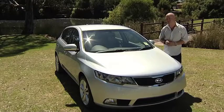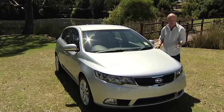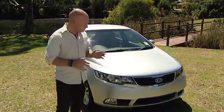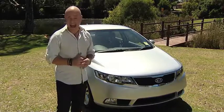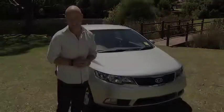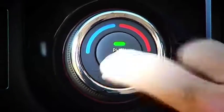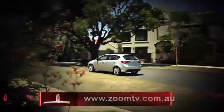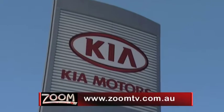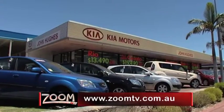When you buy an affordable car, you are normally willing to accept some sacrifices, and normally that sacrifice is in its styling. But the Cerato from the front to the back has got the looks, and it's got the drive. I think Kia has made affordable sexy. To check out the all-new Kia Cerato, get down to the award-winning John Hughes Kia in Victoria Park, or go to zoomtv.com.au.